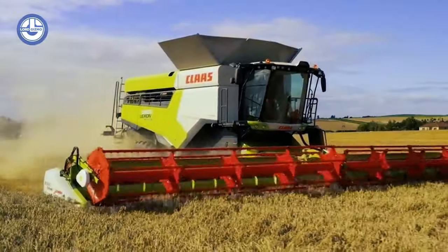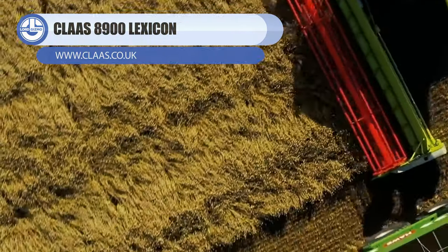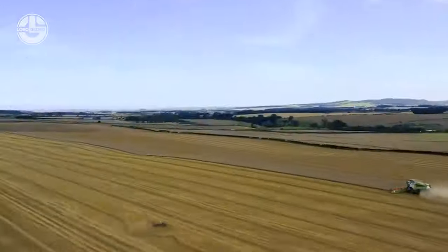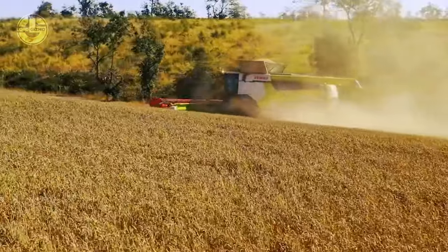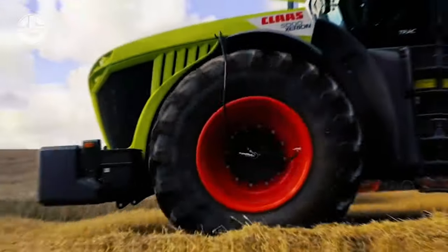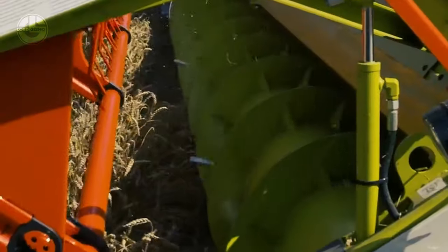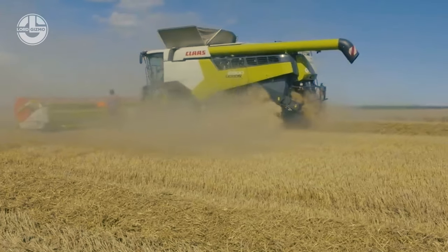Next, we have the Lexion 8900 from the globally renowned company Claas. This high-performance forage harvester combines cutting-edge technology with superior comfort and efficiency. It features a powerful V12 engine that delivers up to 925 horsepower, a large chopping drum that ensures optimal crop flow and quality, and a modular design that allows for easy maintenance and customization. The machine boasts a spacious cab that offers a panoramic view, ergonomic controls, and advanced features such as the CEBIS touchscreen terminal, the cruise pilot system, and the CEMOS auto-performance system, providing maximum productivity, reliability, and profitability.